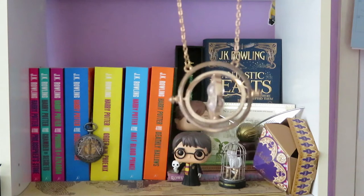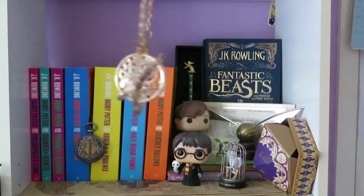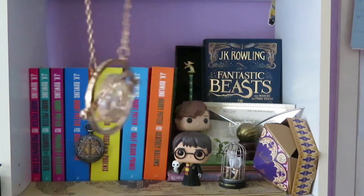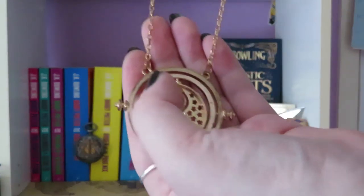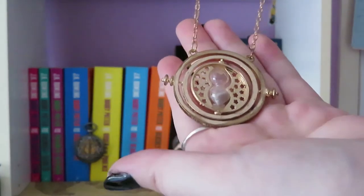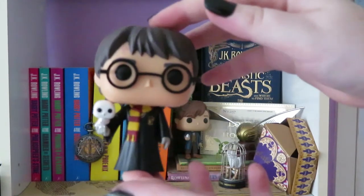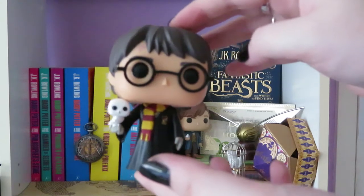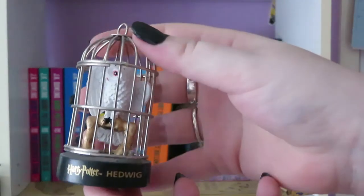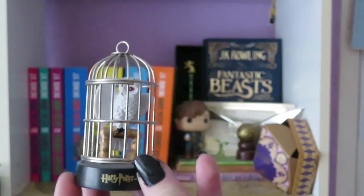Next is my Time Turner. It's just the cheap like one-dollar one you can get off eBay. A lot of people have them — it's not made of super great quality, but I wasn't going to pay like 50 bucks to get a proper one when I can get one cheap. Next is another pop vinyl — once again it's Harry but with a Hedwig, because I do love my Hedwig. Then I have this little Hedwig figure that I also got from Zing or EB.